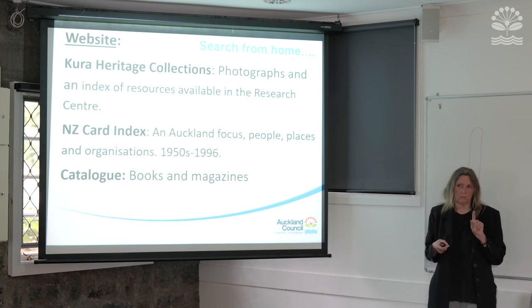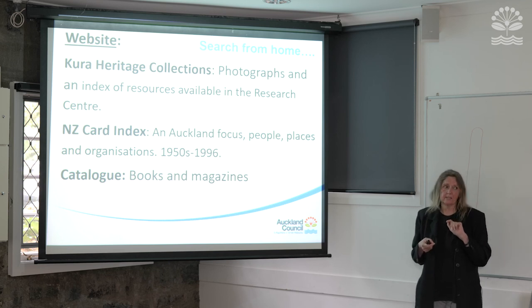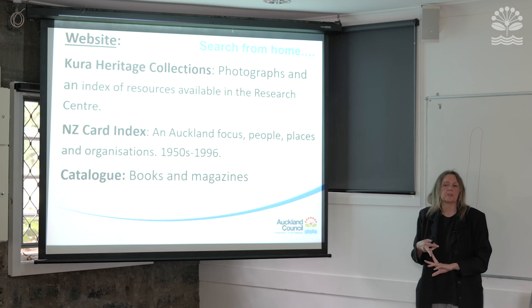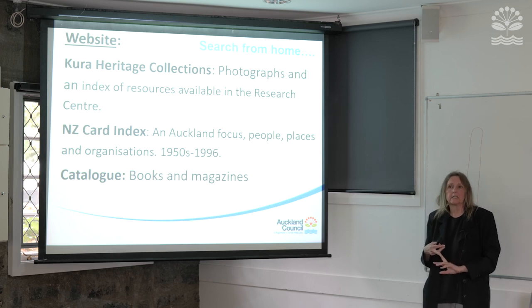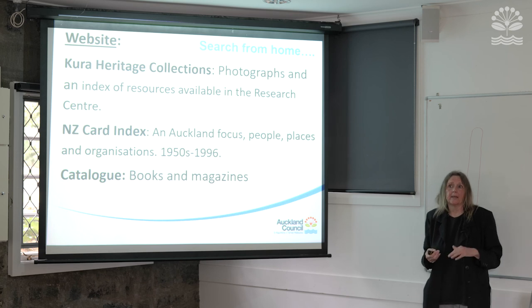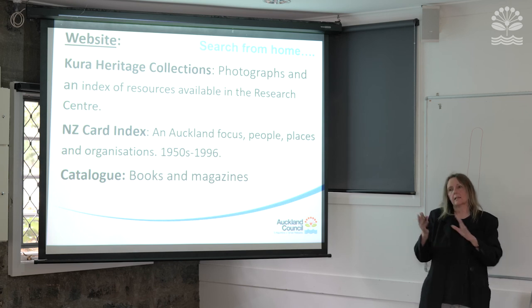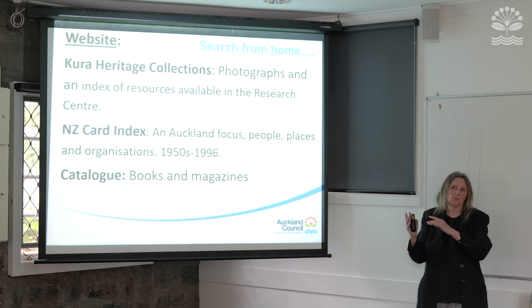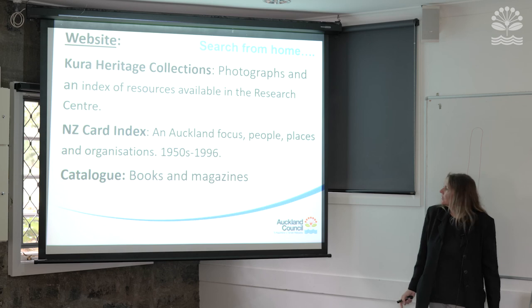Finally, a reminder about Ancestry.com, which is free through the library's website — no subscription needed — until the end of June, accessible from home. For researching your house, it'll primarily be the directories, tracing back to see what the area was like, what the streets were, what shops were there. It's a fascinating local history exercise.